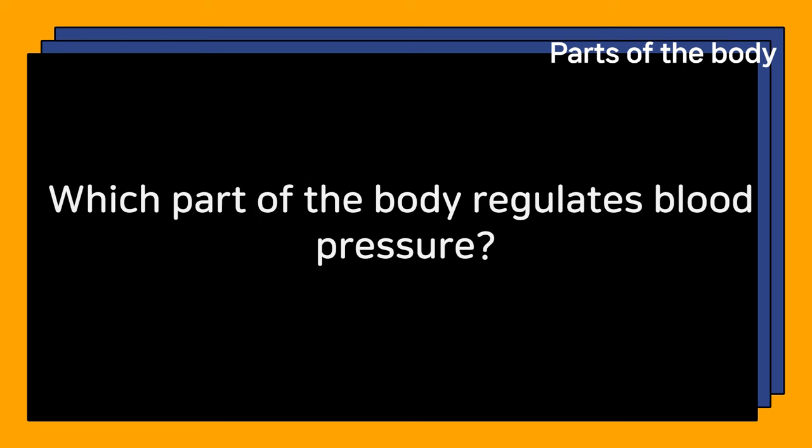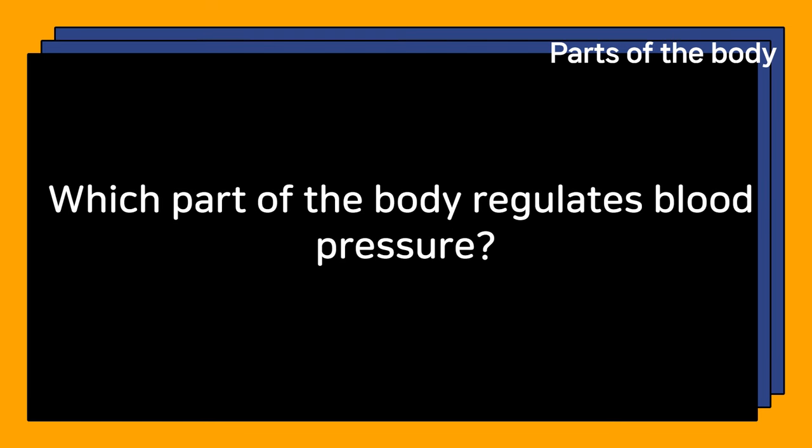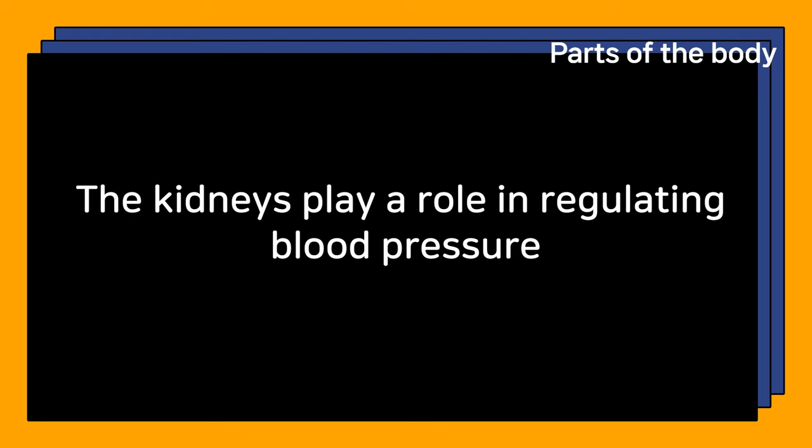Which part of the body regulates blood pressure? The kidneys play a role in regulating blood pressure.